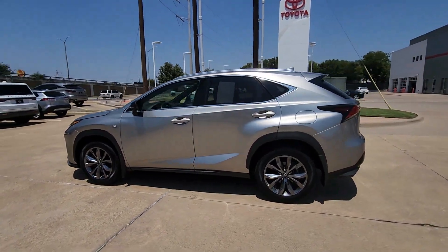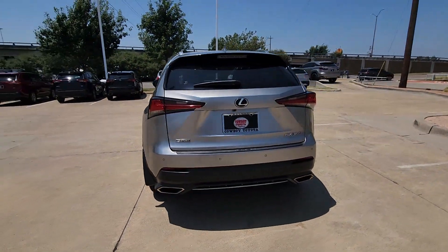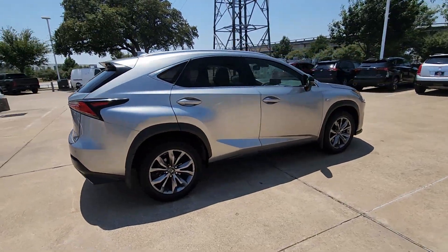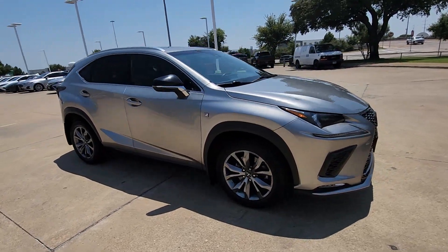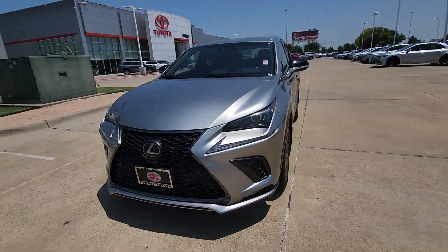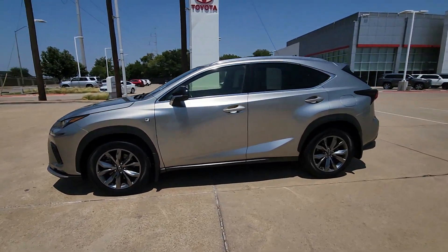Enjoy the view of this 2019 Lexus NX. With less than 60,000 miles on the odometer, this vehicle stands out from the rest. Enjoy each journey to the fullest in this upscale NX. From its powerful performance to its premium interior and suite of advanced safety and infotainment tech, this capable crossover makes it happen with modern flair.